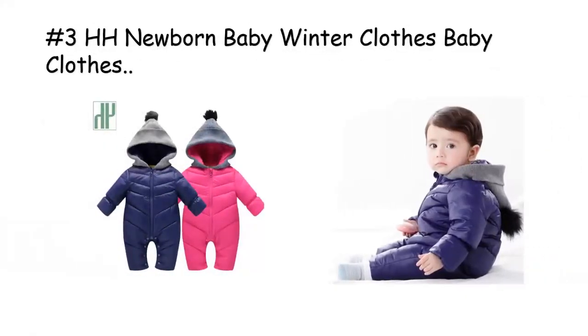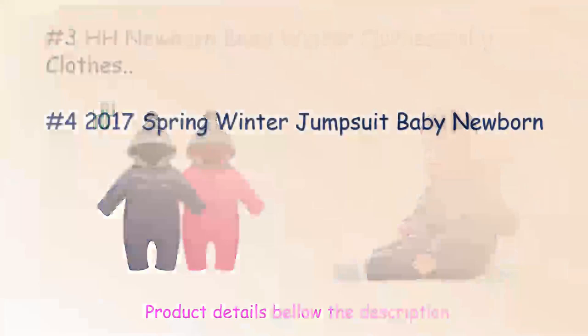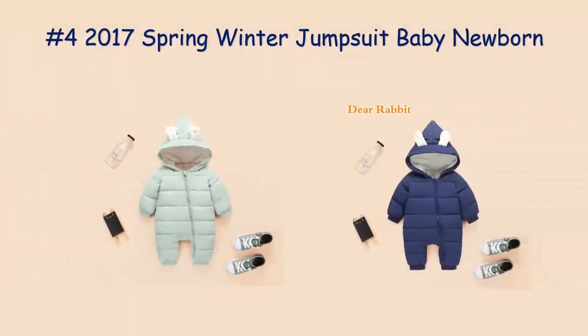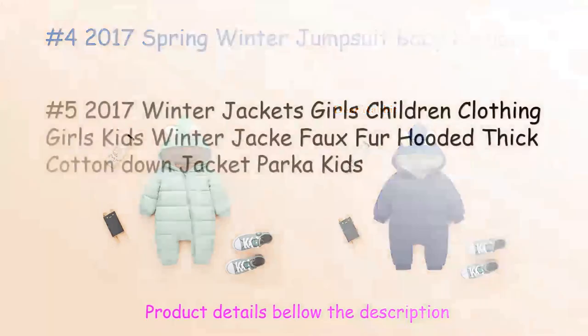Let's dive into the fantastic features of this romper set. First and foremost, the royal crown design on the romper adds a touch of elegance and charm, making your little one look like true royalty. The 100% cotton fabric ensures comfort, breathability, and a gentle touch against your baby's delicate skin.